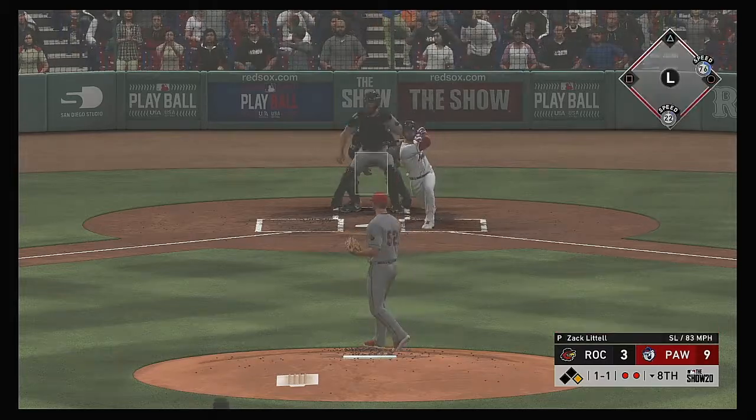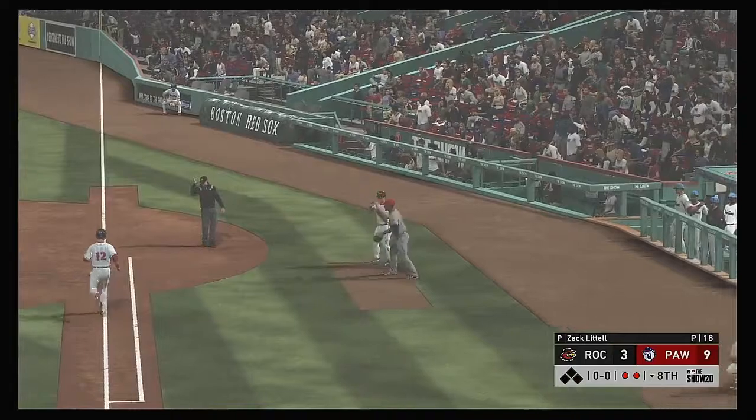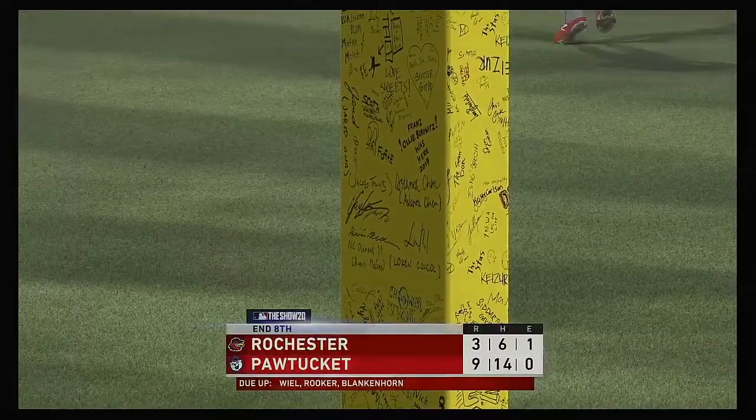At the plate, Jonathan Lucroy — hit to first, and he'll step on the bag himself. The inning is over.